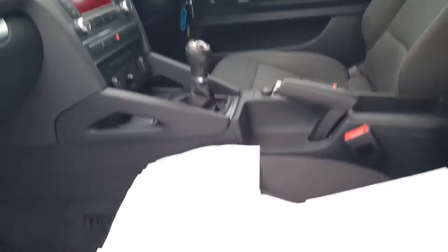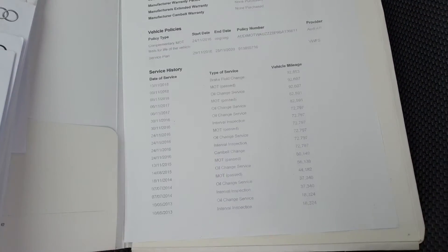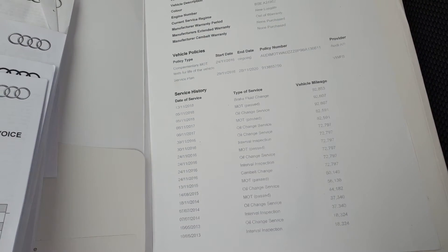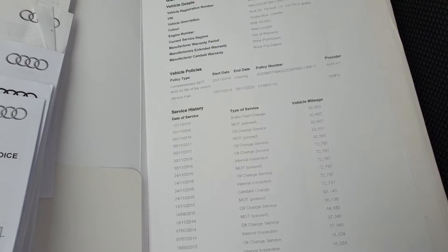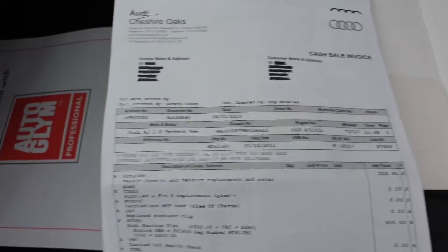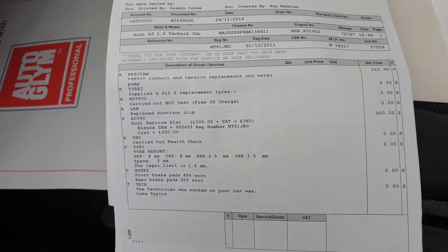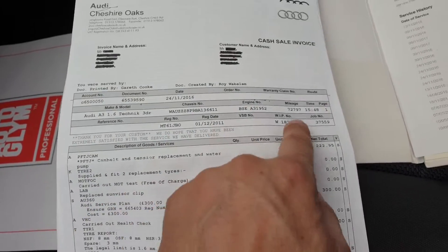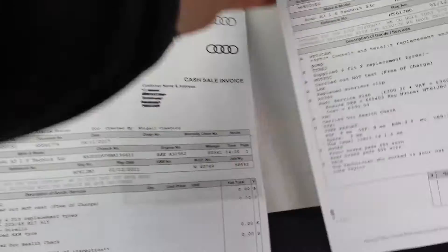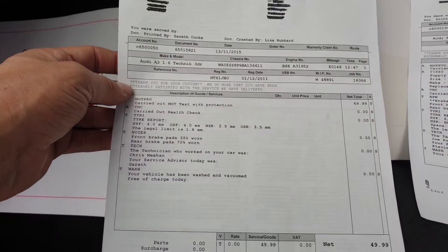So this is where it gets good — there is a print-off of the service history. Brake fluid last done at 92,000 miles. Oil change service at 82,000 miles — the car is telling us it needs doing. The cam belt tensioner and water pump has been done. They signed up for an Audi service plan from 72,000 miles, so from that point the car has been looked after by Audi — at Cheshire Oaks, which is another local dealer to us.